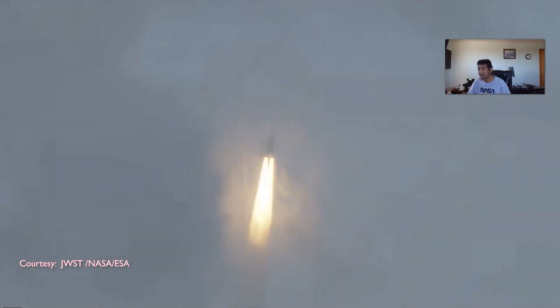20 seconds into the flight. Good pitch program reported. It just disappeared into the clouds.